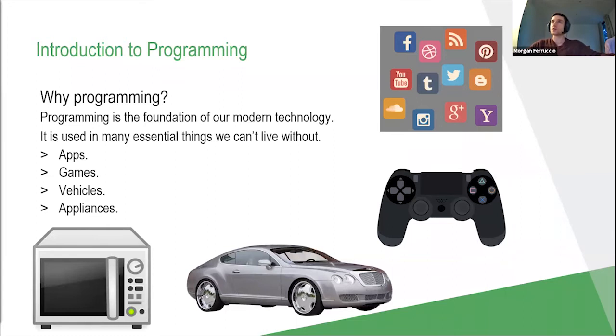In terms of what we can use programming for, a lot of things probably spring to mind immediately — things like mobile phone apps and games are the obvious ones. But if you think a little further into technology we rely on in our everyday lives: vehicles — your car actually does have programming in it — appliances like a microwave, an oven, or even an air conditioner all need to be programmed. Programming is really the foundation of most of the underlying technology that we use today.